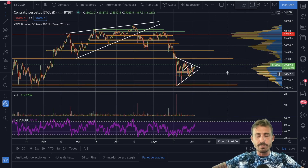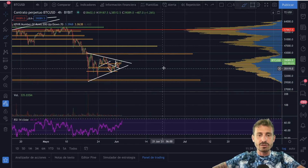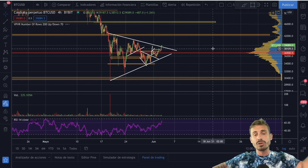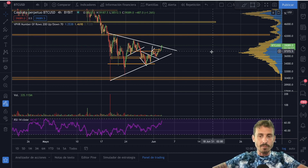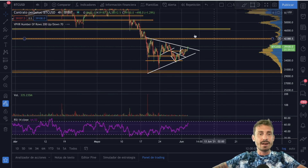I do believe we have bottomed out on the short term and everything is looking extremely bullish — breaking out of this symmetrical triangle. Wait for confirmation when the stock markets are open, but I do think we will be pumping for the next coming days.